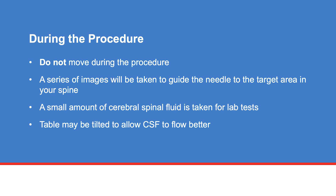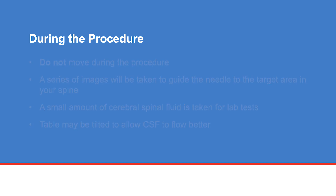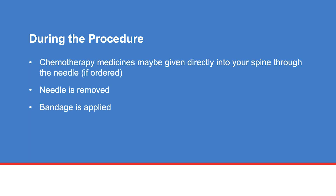The technologist will take a series of images to guide the needle to the target area in your spine. The table may be tilted to allow the fluid to flow better. If ordered, chemotherapy medicines may be given directly into your spine through the needle. Your care team will then remove the needle and apply a bandage over the puncture site.